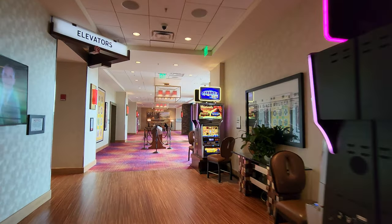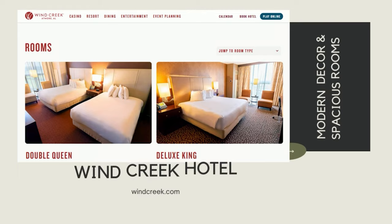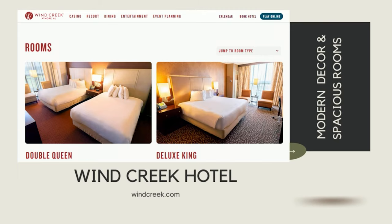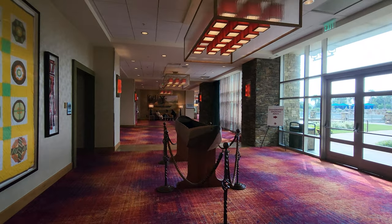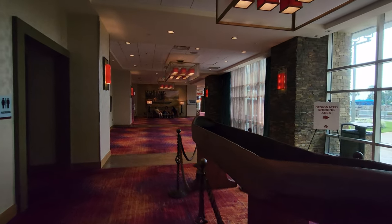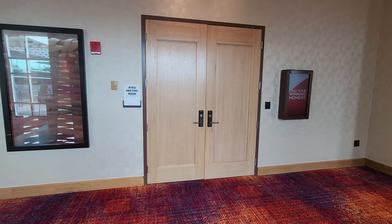Just past the grill is the hallway to the hotel elevators. And this hotel is actually really nice — they have very modern and spacious rooms. Down this hallway you're going to find the hotel pool and also the spa. They also have multiple convention and meeting rooms.